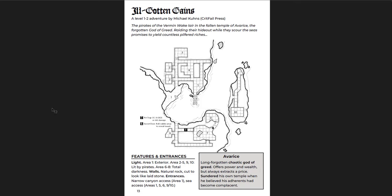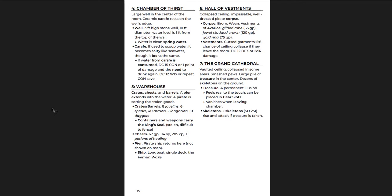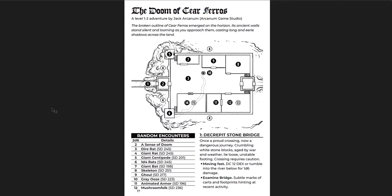Ill-gotten Gains is another great adventure — a little pirate cove with cool stuff to run into. There's the Avarice, which is the god of greed. You can run into this shrine of this god, or these amulets of this god, and they are really good. But if you wear them, bad stuff can happen to you. Basically, there's an old ruin, an old shrine, and then there are pirates who have camped out here. They have a debtor's amulet. It's a great adventure — I highly recommend it.